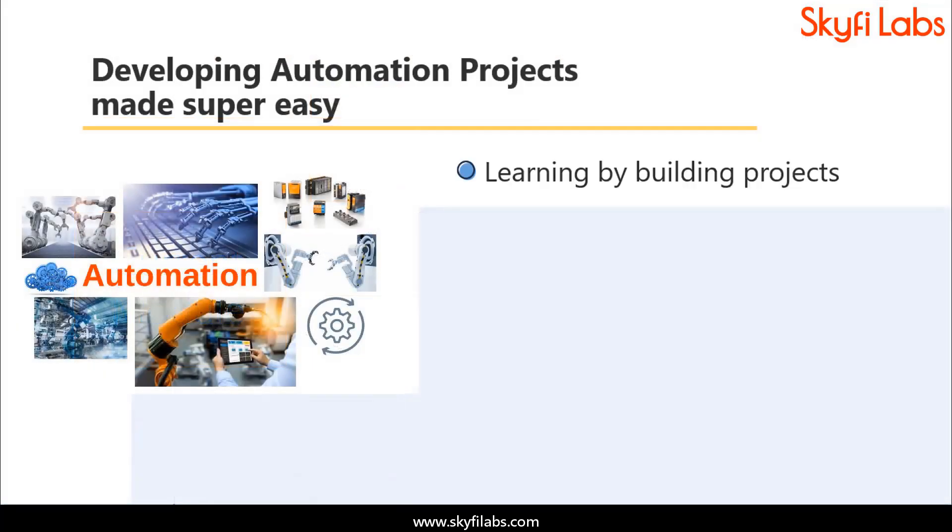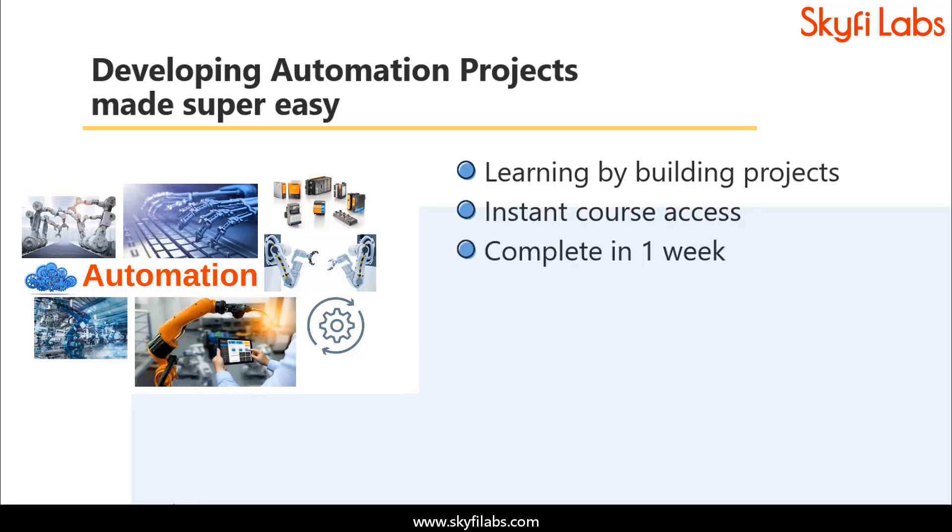A topic like automation can be learned only by building projects, and Skyfi Labs makes the process super easy for you. Kits required will be shipped to you within 24 hours, and you can finish the project within one week from anywhere on earth and earn a certificate.